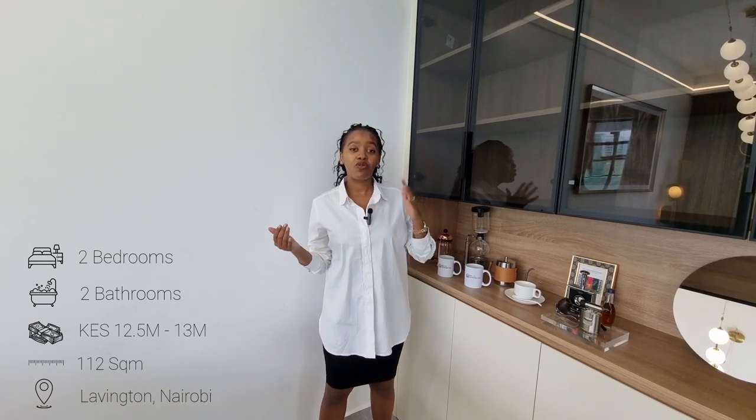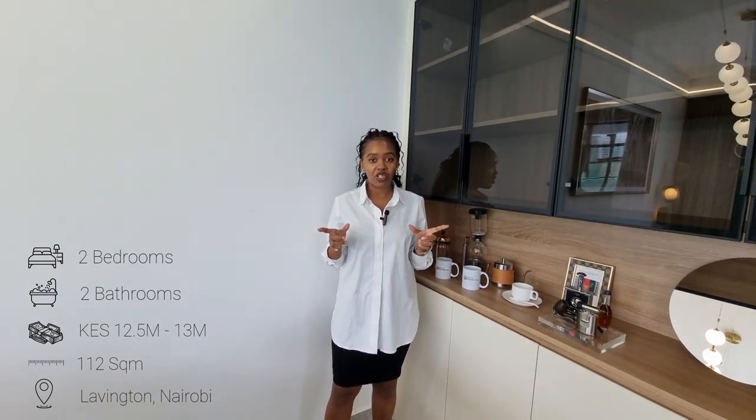We have a two-bedroom apartment at 112 square meters. The price is 4.5 to 13 million — I'll explain the range. We have great amenities: a swimming pool, a gym, a full backup generator so if power is off you're sorted, solar water heaters, a children's play area, and a nice zen garden. It's a master en-suite. Nearby you have banks, schools, and malls — Junction Mall is close, Lovington Mall is about a five to seven minute drive, and the landmark center is about 10 minutes away.